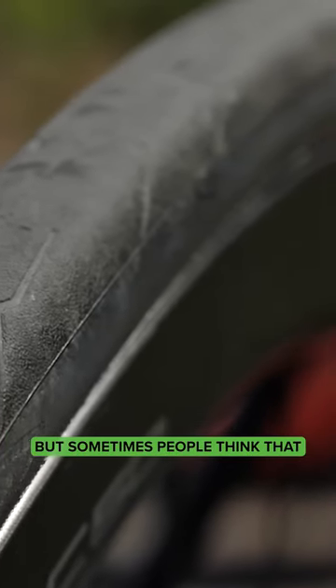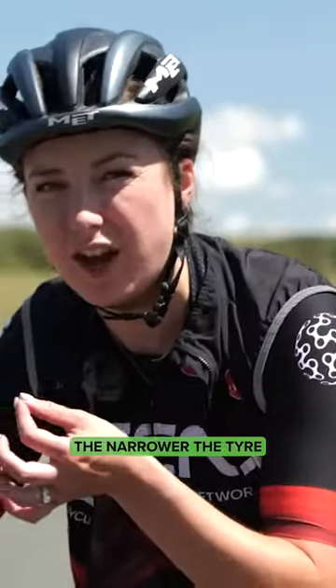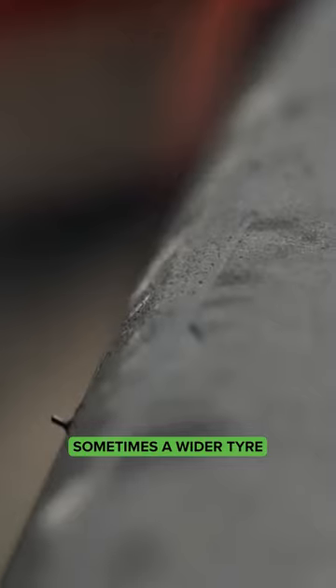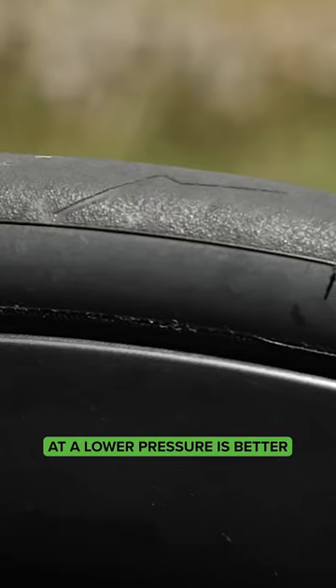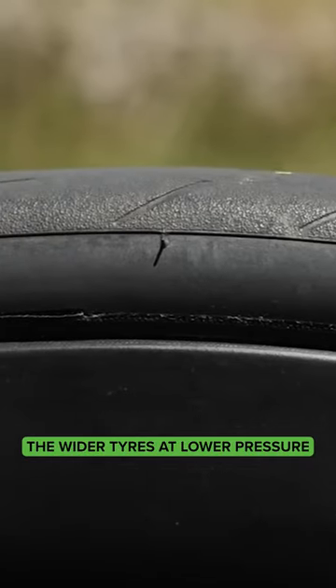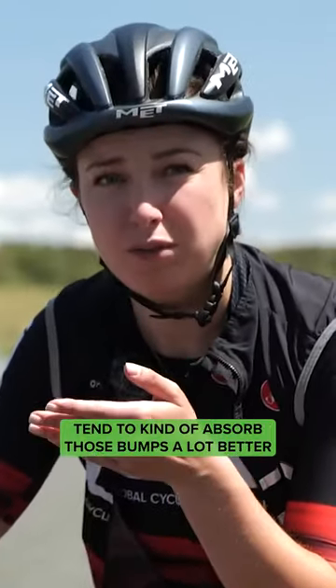It's a bit of an old-fashioned thing, but sometimes people think that the narrower the tire and the harder the pressure, the faster it's going to be — but that is not always the case. Sometimes a wider tire at a lower pressure is better, especially if you're riding on really bumpy roads. The wider tires at a lower pressure tend to absorb those bumps a lot better and roll along quicker.